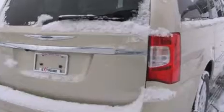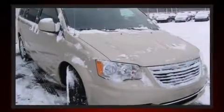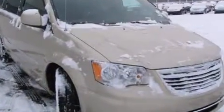Top features include power front seats, leather upholstery, turn signal indicator mirrors, a power rear cargo door, rain-sensing wipers, blind spot sensor, and air conditioning.